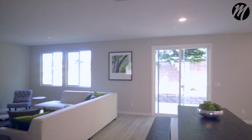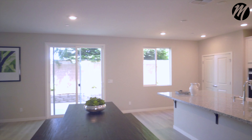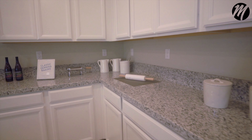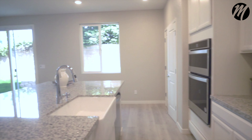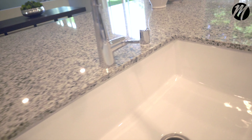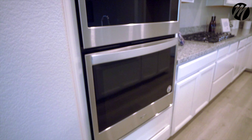Their kitchens are absolutely outstanding. Gas stove, you have an island — everything that you could possibly want in a house, this house has. Beezer is just the premier builder in Sacramento. So when they asked me specifically to come do a video on their last two houses, I had to do this because truthfully these houses — I know Beezer stands behind them.